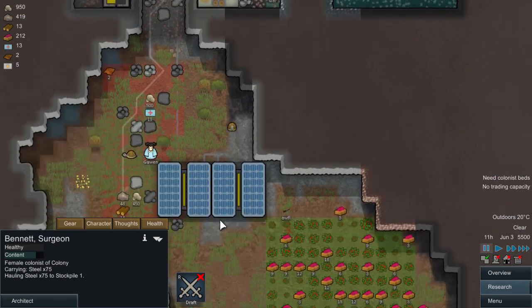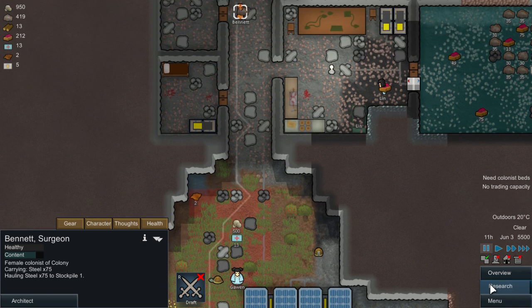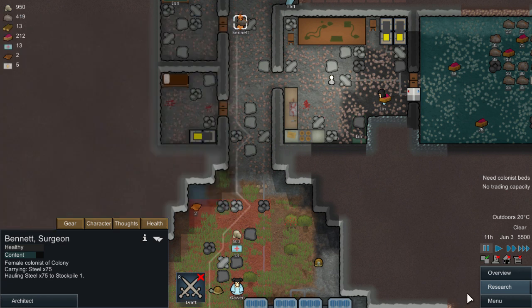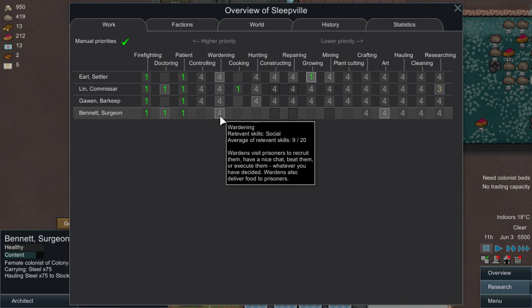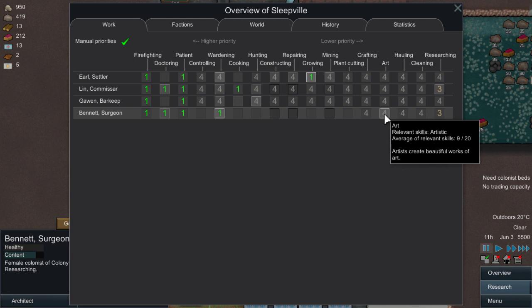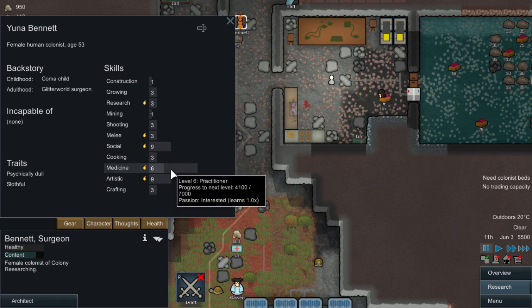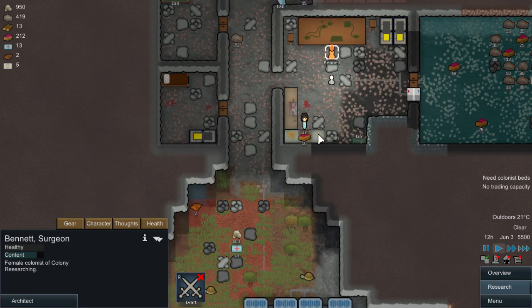Let's sort Bennett out - Bennett, are you naked? Let's check you out. You have some pants so you're fine. You're good at artistic, medicine, social, melee, and research. Okay, I'll set you on medicine and warden. You can be a medic as well because you're good at it. Was he good at growing? He was good at research so we'll leave that. He was good at art so we'll leave your art at level 2. He wasn't good at crafting - social and medicine, that's all he was good at, that's all you will do.